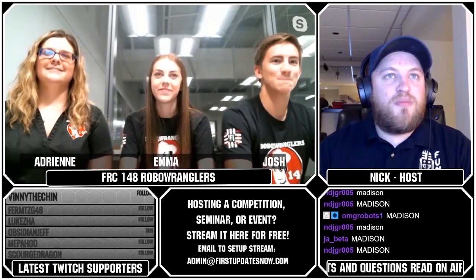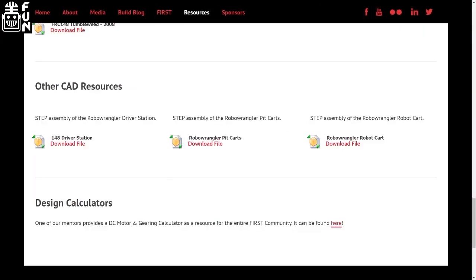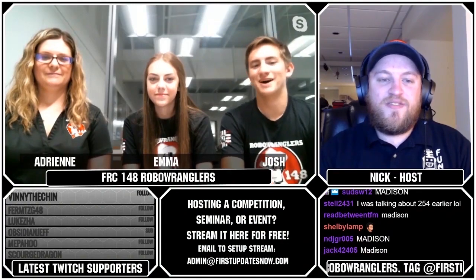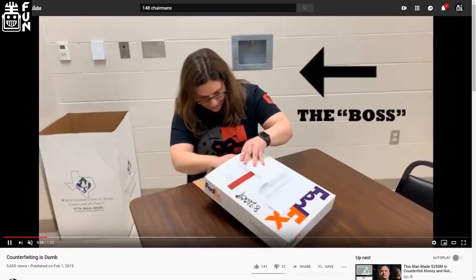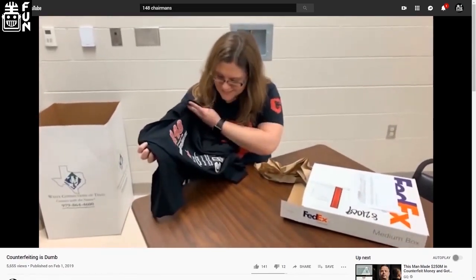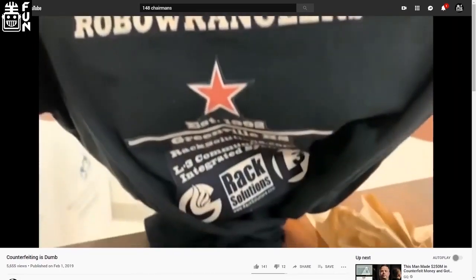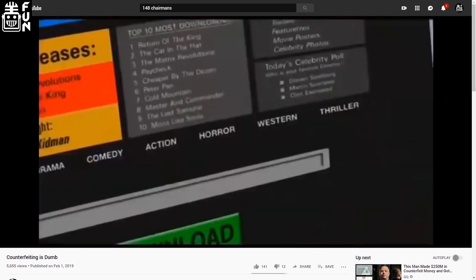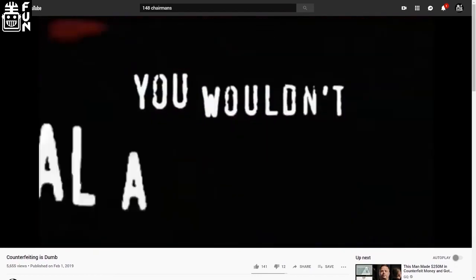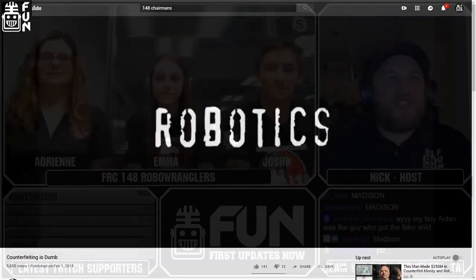Last question: were your shirts actually counterfeit? We actually made a video about someone who supposedly bought a 148 shirt and it was fake — and that is actually true. That shirt pulled out of the box was one someone had made, traded for, and then sent us pictures of it. We asked them to send it to us and then made the video based on that. It was probably two weeks of our lives obsessing over a video of a t-shirt. Make sure whatever merchandise you're trading for out there is legitimate — the real black market.